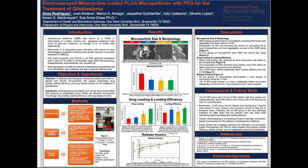The objective is to fabricate electrosprayed minocycline-loaded polylactic co-glycolic acid microparticles with optimal morphology, drug loading, loading efficiency, and drug release kinetics for the treatment of glioblastoma. The hypothesis is that the electrospraying parameters, such as the drug concentration and presence of polyethylene glycol, or PEG, will influence microparticle morphology, drug loading, loading efficiency, and drug release kinetics.